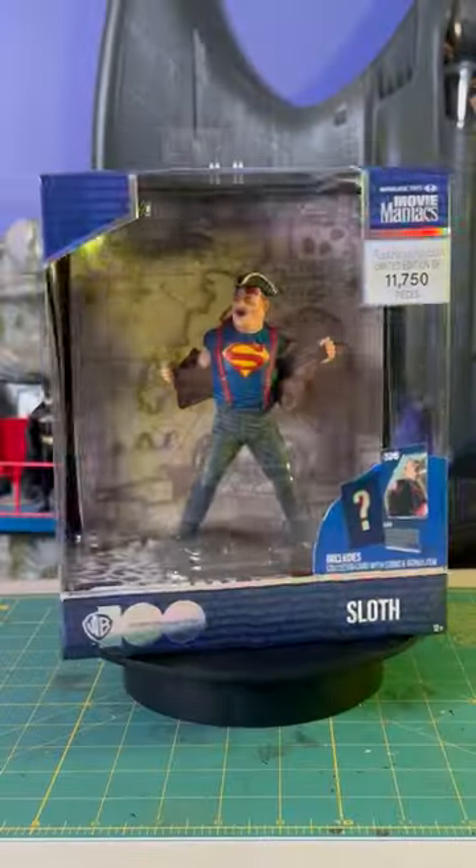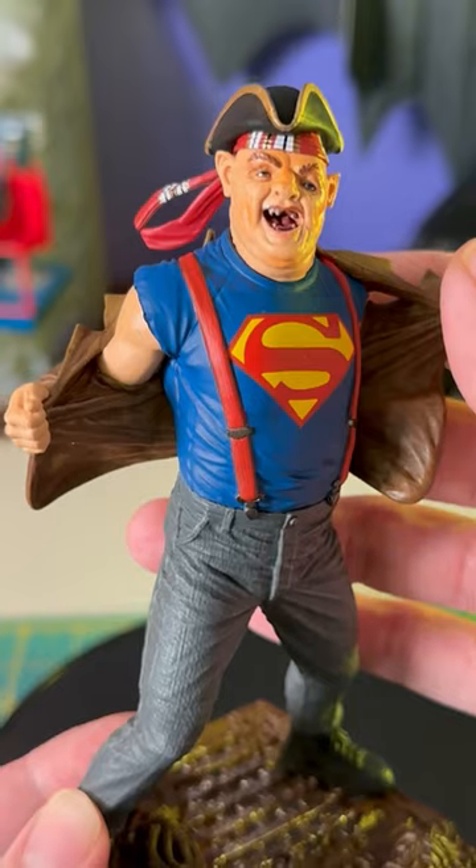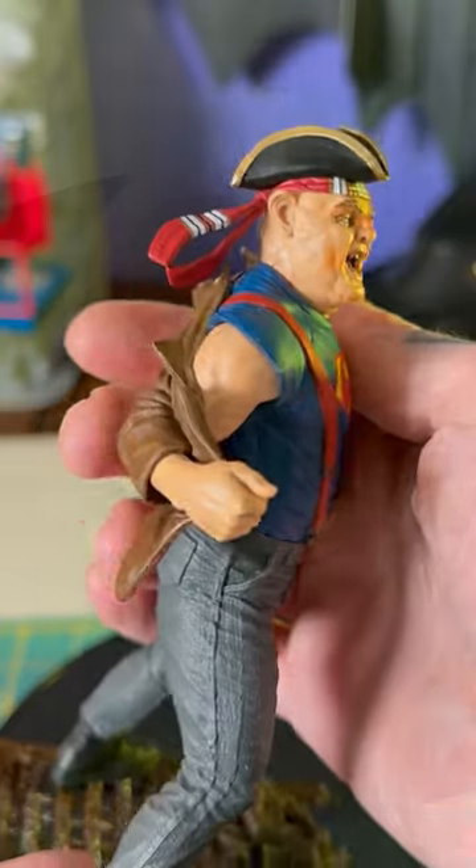Now, I'm not really a fan of the Goonies — not even a little bit — but I have to admit, this is a nice-looking little statue. The pose is dynamic, the details are well-sculpted, and it has enough paint on it to make those details shine.